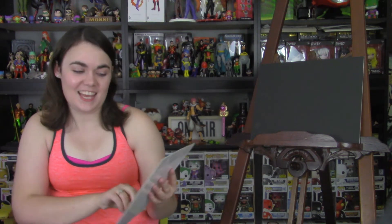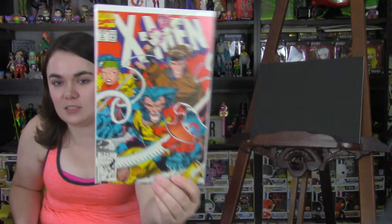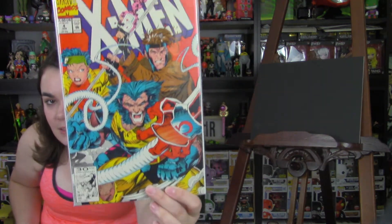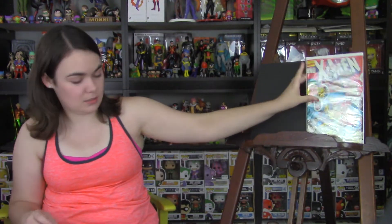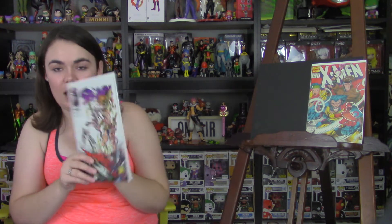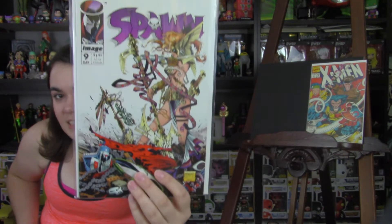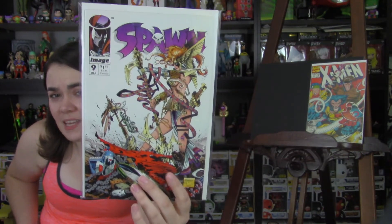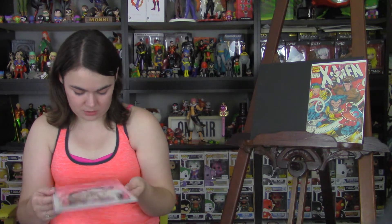First is X-Men Issue 4. This is the first appearance of Omega Red. I was pretty excited about that. Next, I picked up Spawn number 9. This is the first appearance of Angela. That's a cool cover. I actually have a couple copies of this, but it was a pretty high grade and a pretty decent price, so I had to pick it up. There's no spine ticks, so I'm pretty excited.